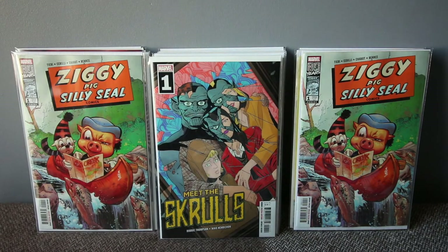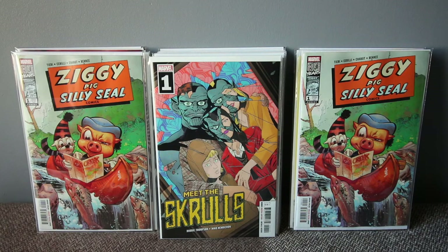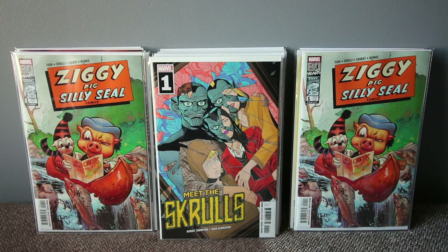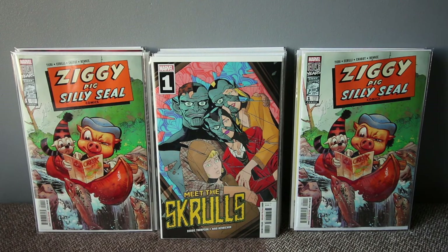Next up — first appearance of the Warners, a family of Skrulls. Skrulls are shapeshifters pretending to be humans living on Earth as sleeper agents, waiting for the right moment to invade. There are already a lot of them on Earth waiting to invade — especially tied in to the new film Captain Marvel. Great marketing tying it all together.